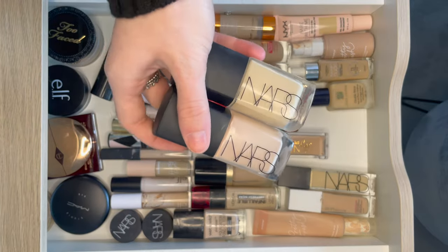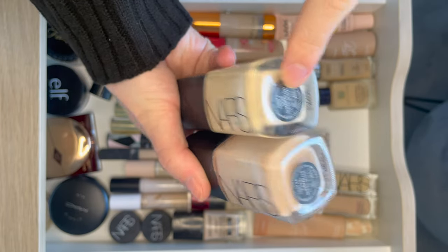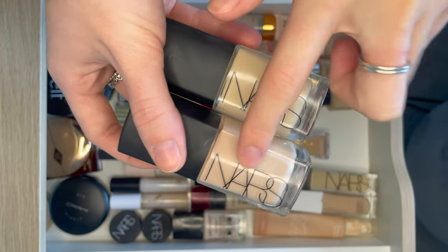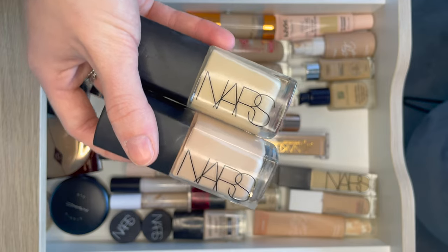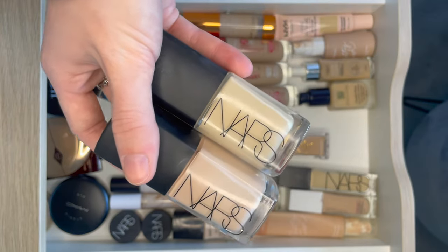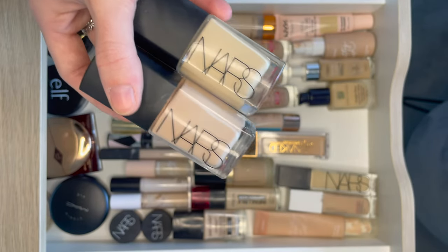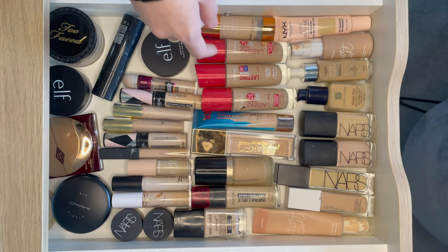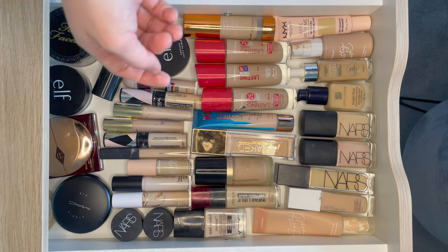Here I have two NARS Sheer Glows. As you can see they're in two different undertones — this is in Yukon and this is Gobi. I am definitely Gobi. The Yukon was recommended to me by someone at Sephora in New York when I was trying this foundation for the first time — definitely not my shade. But it helped me know that I love the formula so much. It is literally one of my favourite foundations ever. I'm also very keen to get the new NARS Light Reflecting Foundation coming out around February 1st in the UK and I'll want to do a review, probably comparing it to Sheer Glow.